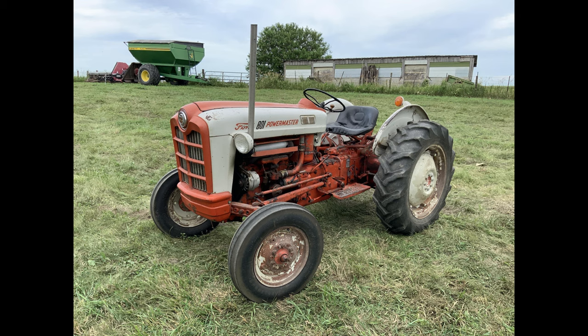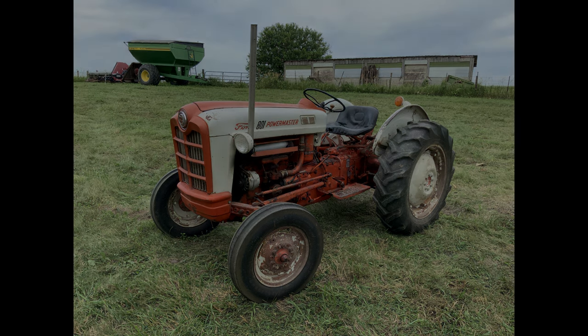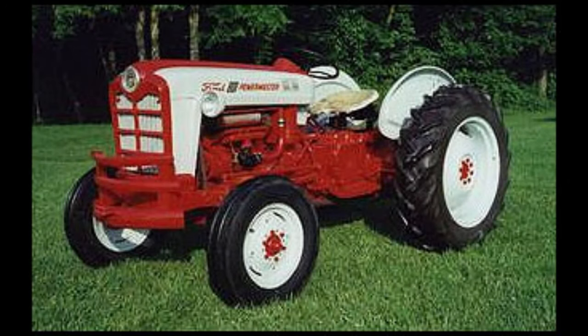The tractor was rated for a three-bottom plow, each at 14-inch. The rear hitch was rated to lift 1,250 pounds. It had two settings: position and draft control.